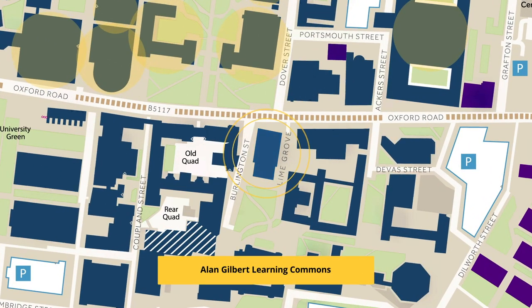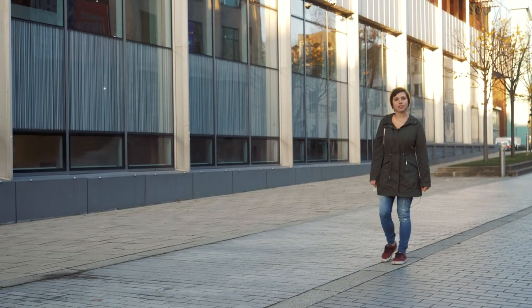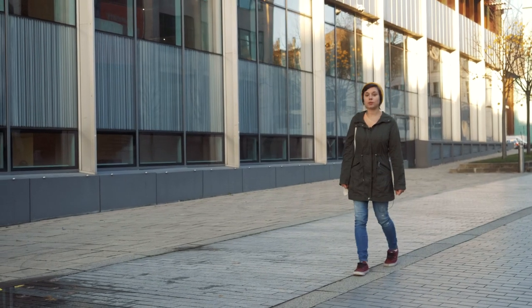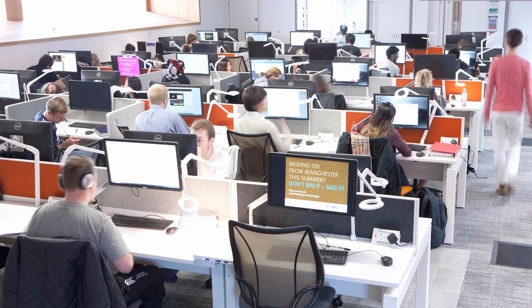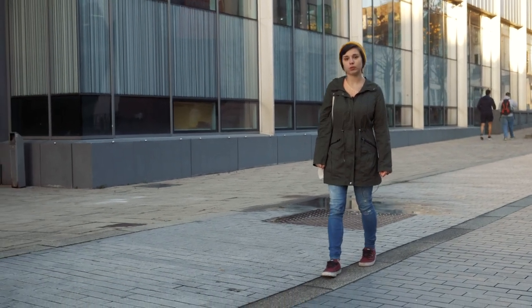This is the Allan Gilbert Learning Commons. The building is open 24 hours a day, seven days a week, and it offers a very modern and stylish study environment. It cost approximately 24 million pounds to build and it's one of the most popular buildings on campus. It has over 400 computers and 30 group study rooms with interactive whiteboards to support group work. Students are allowed to use the facilities all day and all night, and it can often get quite busy during exam period — sometimes even at midnight or during the early hours of the morning.